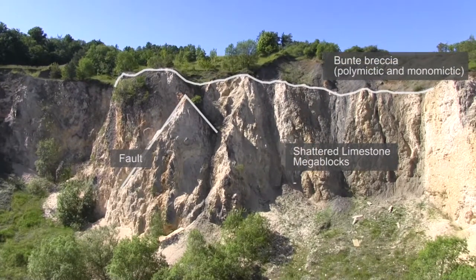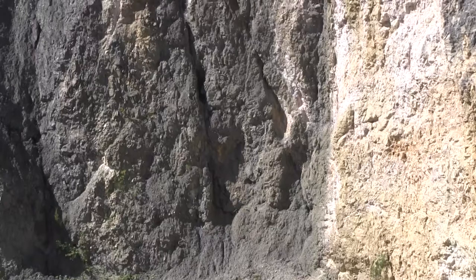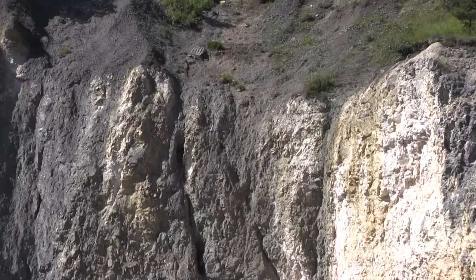The brecciated limestone is at the base of the impact crater in the Rees, and we're looking at a surface contact behind us in the quarry, which is the start of the impact breccia overlying the limestone.